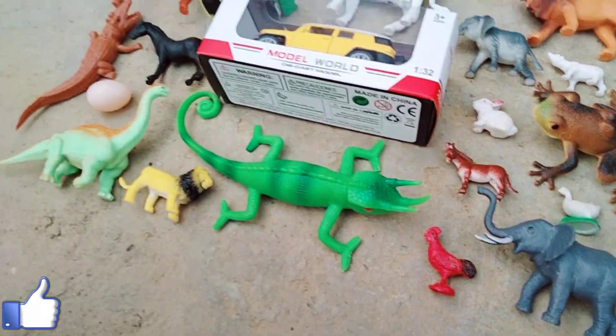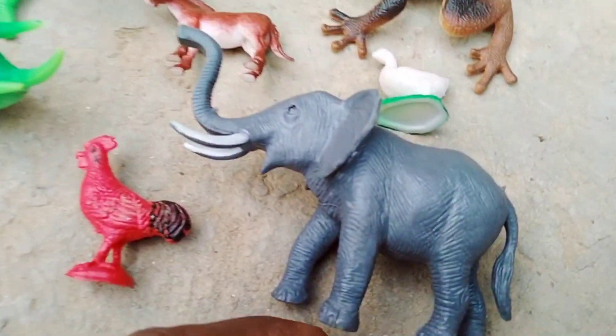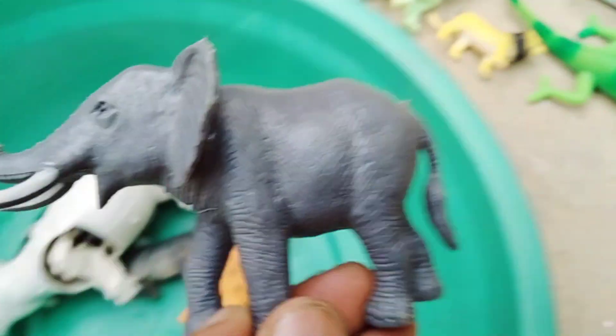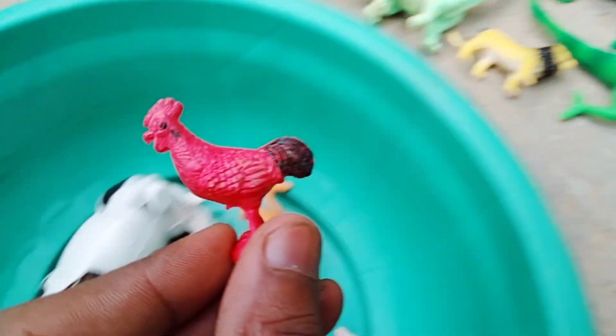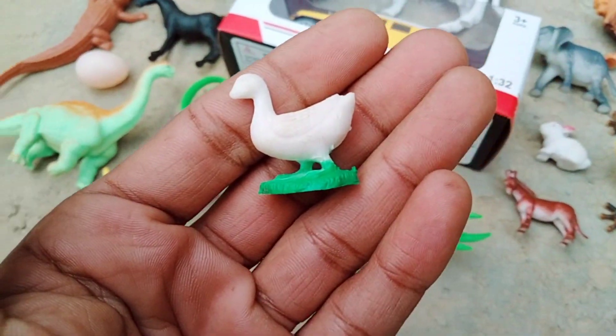Model cars and animals, wow! Very nice elephant, wow beautiful. Look — elephant and chicken, wow beautiful chicken, and duck, very nice duck.